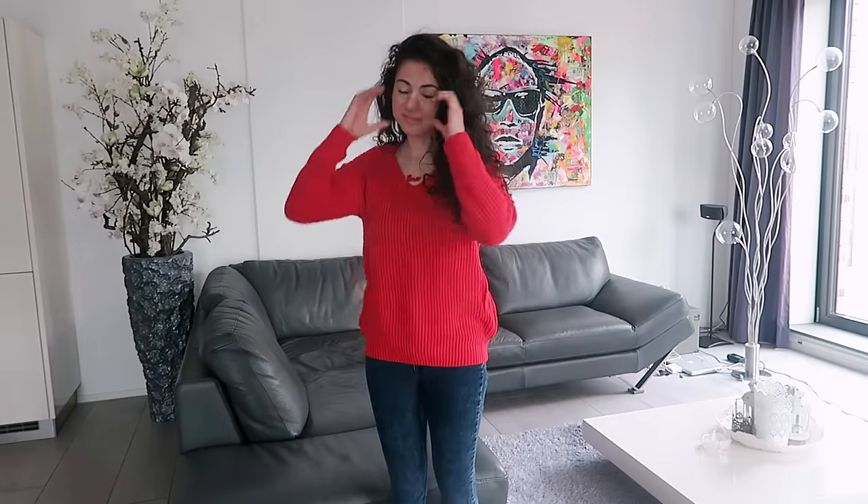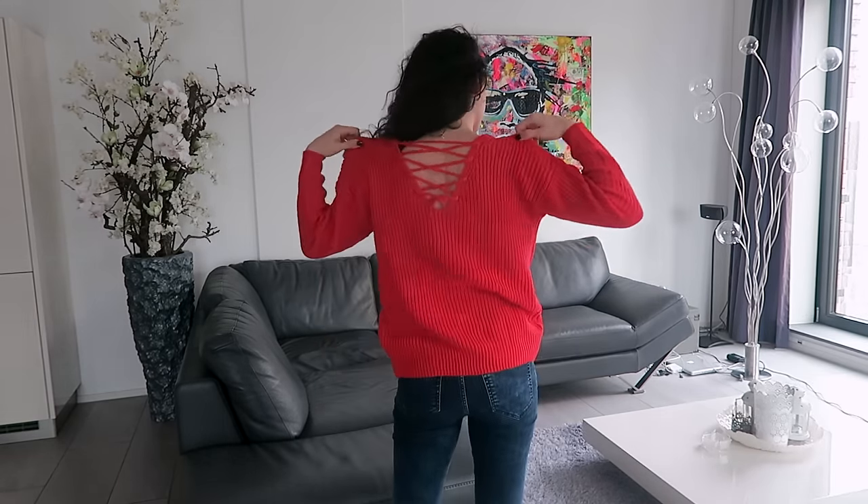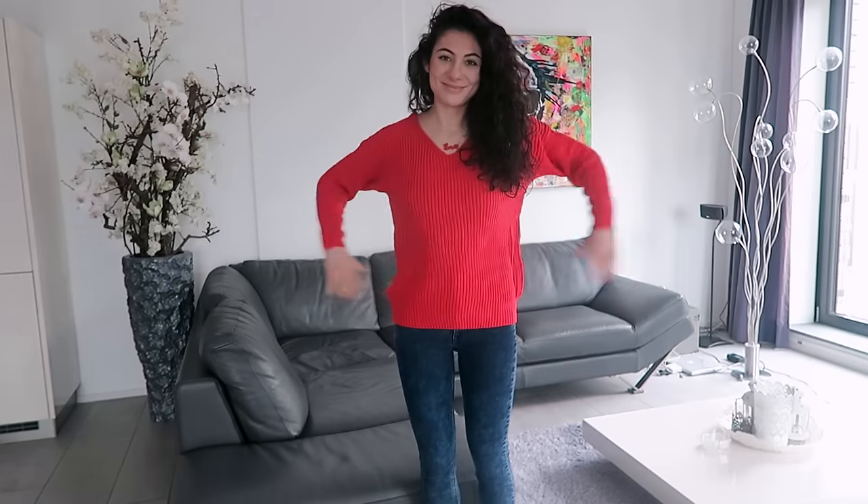Another toasty sweater — yes I'm obsessed, I have no shame in my game! So this is a red one. I love red with my dark hair, it's so pretty, and it has lacing in the back. I love it. This is also a size S.